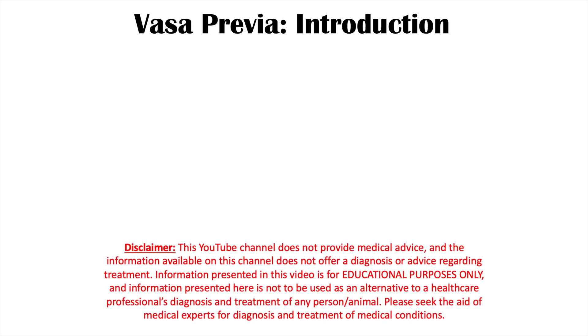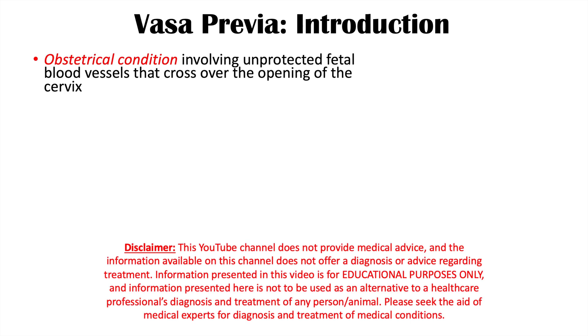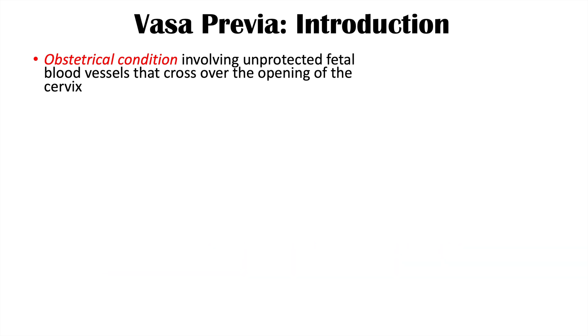Hi everyone. This lesson is on the condition known as vasa previa. Vasa previa is an obstetrical condition involving unprotected fetal blood vessels that cross over the opening of the cervix, and this can lead to a variety of very devastating complications we're going to talk about in this lesson.